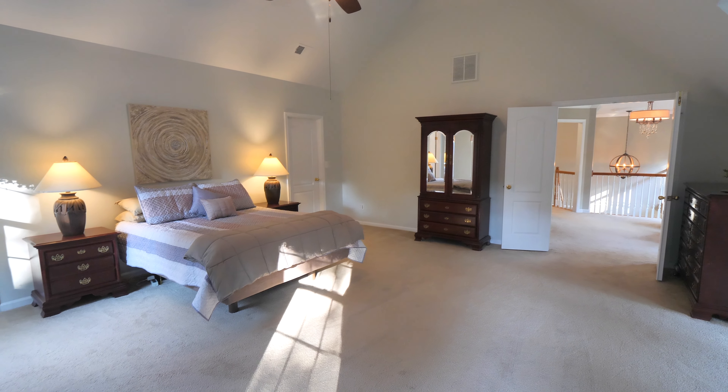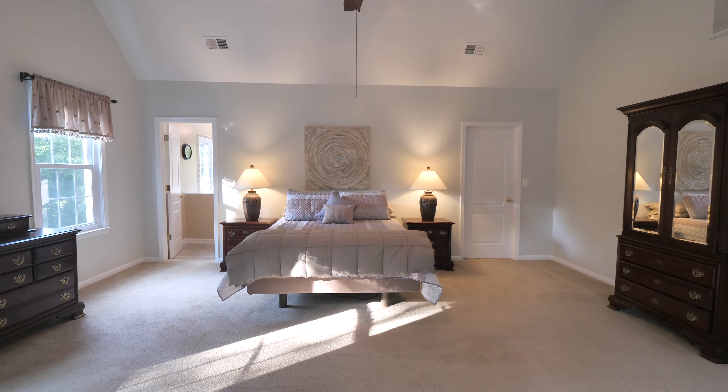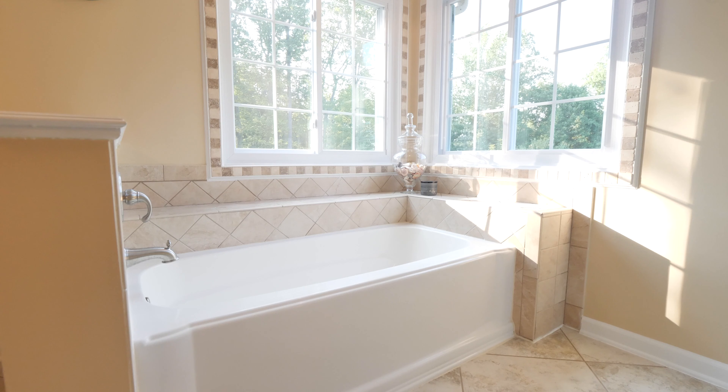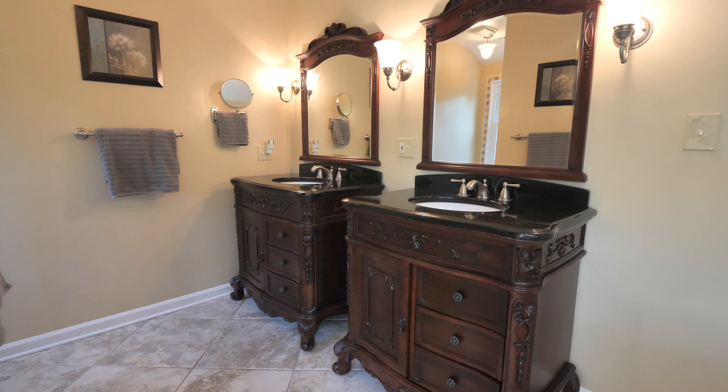The master has a gorgeous vaulted ceiling, a walk-in closet, and the master bathroom boasts lots of privacy — really no need for any curtains. Lots of sunshine and green space behind you.